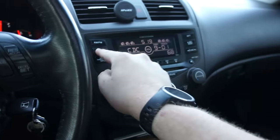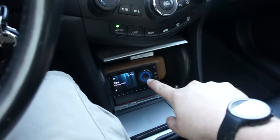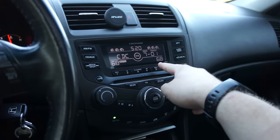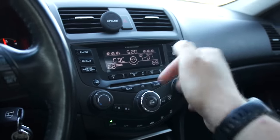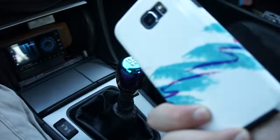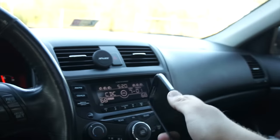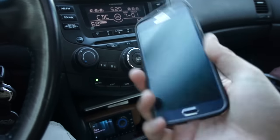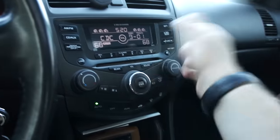Press this twice and it takes you to the auxiliary input I had installed, which is plugged into the back of the satellite radio. I can switch back and forth between disc seven — which is the Bluetooth — and disc nine, which is the aux. I had Bluetooth installed so I can make and receive phone calls using the steering wheel controls, and I can also Bluetooth stream music from my phone through Spotify. I've had both an iPhone 5S and a Galaxy S6 and they both work perfectly fine with the stereo.